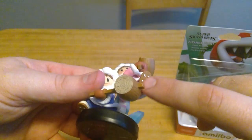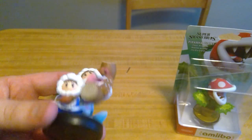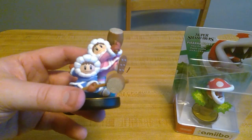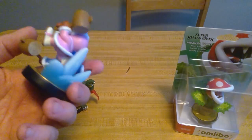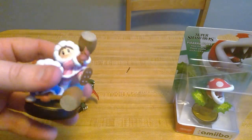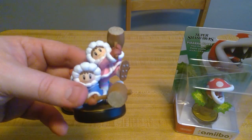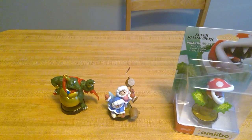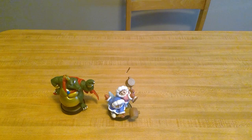Nice texture on the shoes — you can feel the bumps on them. Ice Climbers are back in Smash Bros after all this time, and their amiibo looks great. I kind of wish the old infinite throw loop was still in the game, just to see if the Ice Climbers amiibo would be able to pick up on that — because it would be absolutely insane to see an amiibo do that itself.